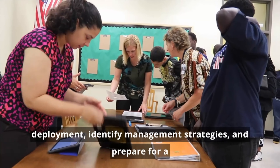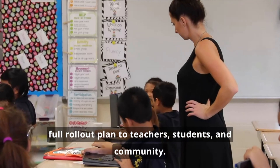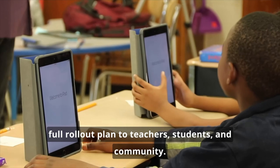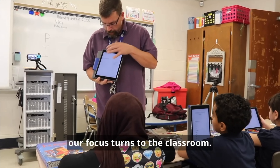Teams build a plan for deployment, identify management strategies, and prepare for a full rollout plan to teachers, students, and community. Once the vision has been developed, our focus turns to the classroom.